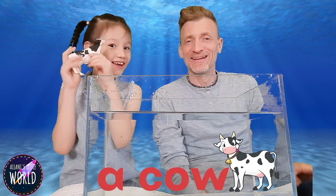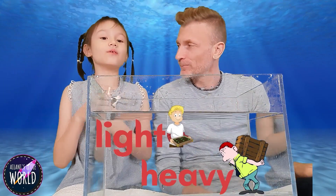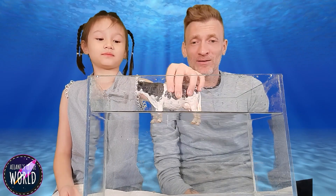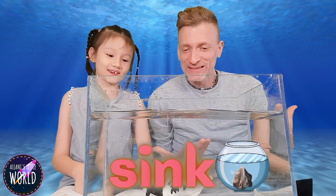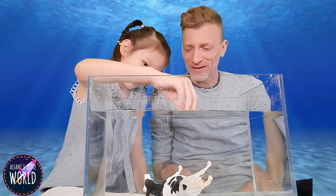A cow! Is this cow light or heavy? Quite heavy. So I think it will sink. It is quite dense, so it might sink. Are you ready to try? I think it will sink. The cow sinks! Oh no, Mr. Cow. We better rescue that cow.